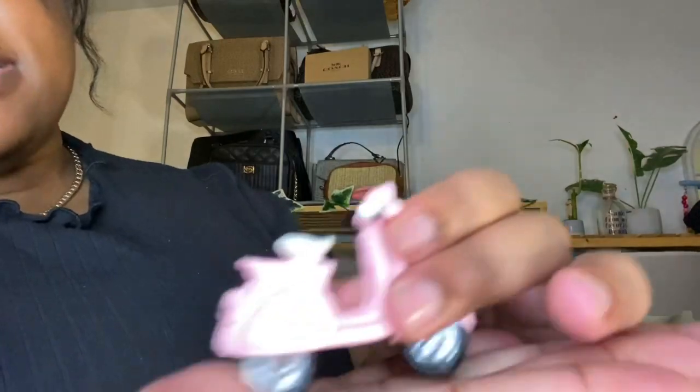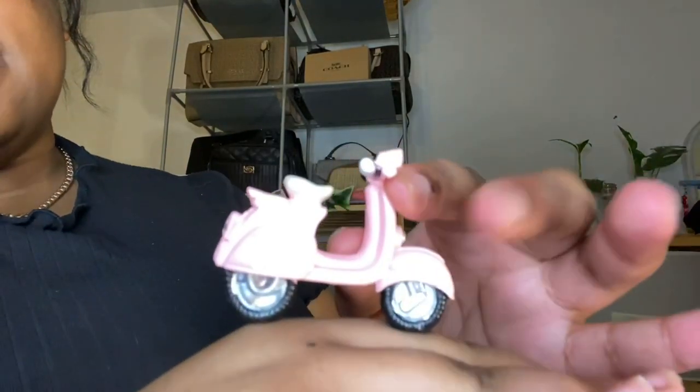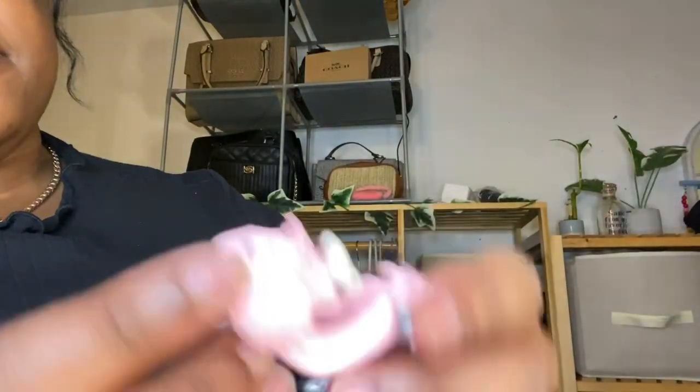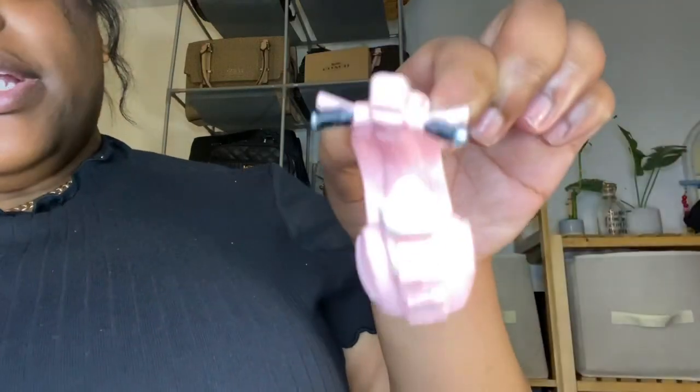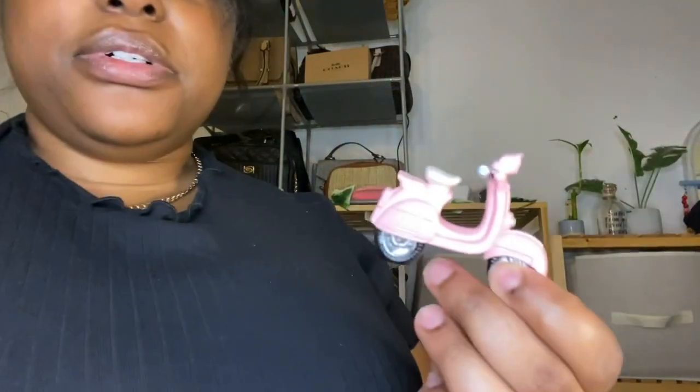It just stands up on your desk like that — it's flattened out, the wheels don't move or anything. It's literally just for show but it is so adorable. I figured someone else might like it and want to check it out.